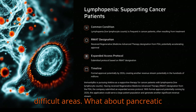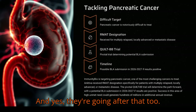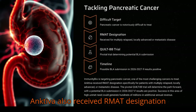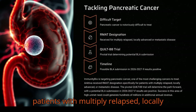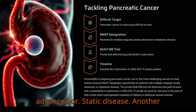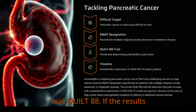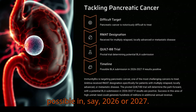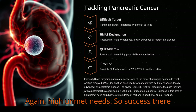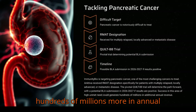They're targeting really difficult areas. For pancreatic cancer — notoriously tough — Ancetiva also received RMAT designation, specifically for patients with multiply relapsed, locally advanced, or metastatic disease. That depends on their pivotal trial, QUILTI-88. If the results are positive, a BLA submission might be possible in 2026 or 2027. High unmet need there, so success could mean potentially hundreds of millions more in annual revenue.